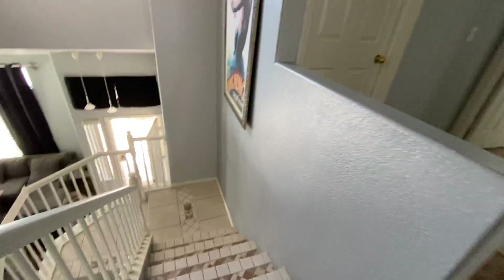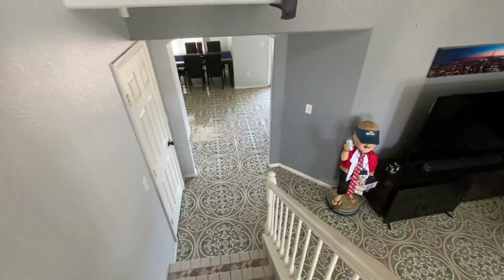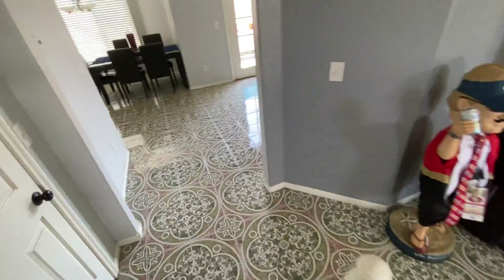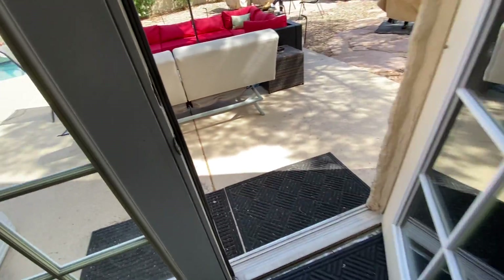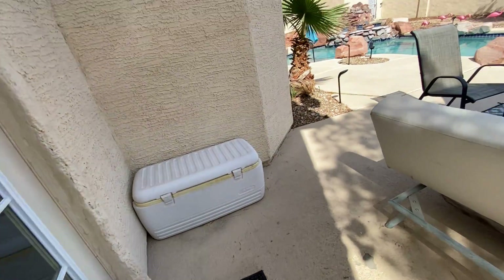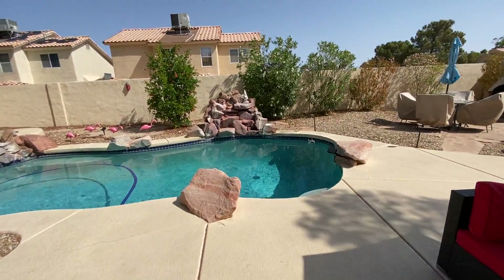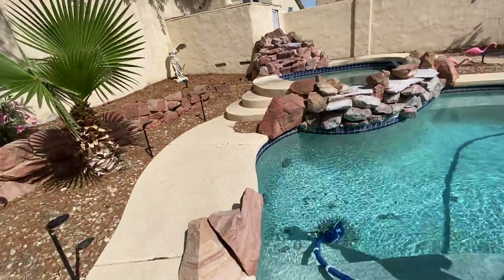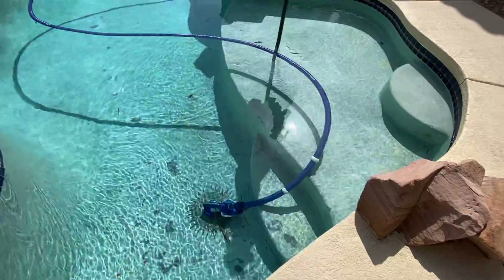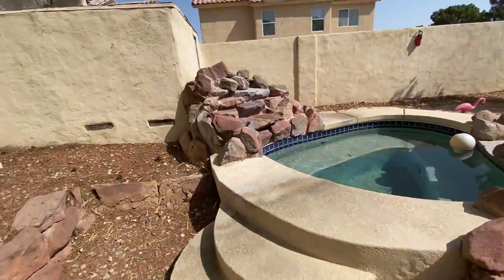Taking you down to the backyard to finish off — it's a really nice size backyard. That rock waterfall feeds both into the jacuzzi and into the spa. It's a good sized pool, though the plaster is a bit rough and needs re-plastering. There's an area at the side and the pool equipment is just over here — looks like it's in the shed.